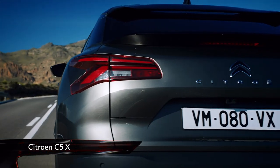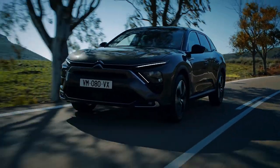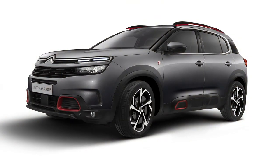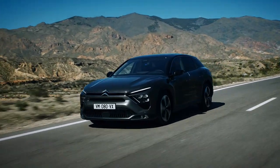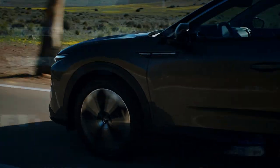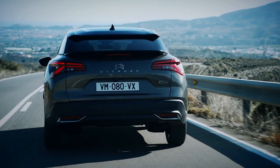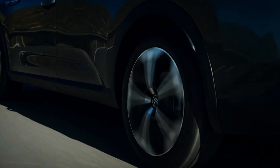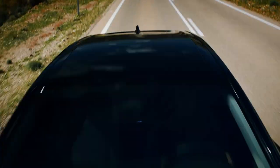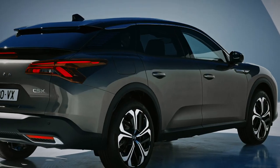Citroën has been on a bit of a roll recently and it looks like that is set to continue with its latest new release, the C5X. Don't be fooled by the name — this is a very different sort of car from the funky C5 Aircross. It's the French brand's new flagship and harks back to an era where big Citroëns put one thing above all else: comfort. This is not a big luxury saloon; instead, it's a crossover with a popular high driving position and long travel suspension to soak up bumps and potholes. It shares a platform with the Aircross, but the C5X looks more like a high-riding estate car with a low roofline tapering off to a sculpted rear end.